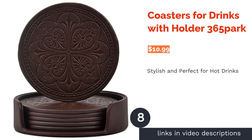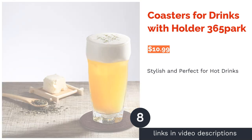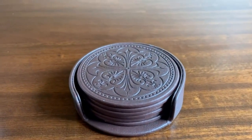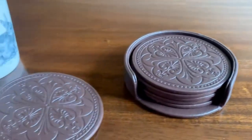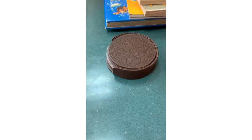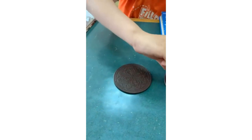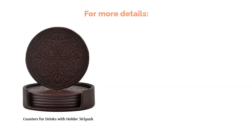The next product in our list is Coasters for Drinks with Holder by 365 Park. These coasters are made from artificial leather that is completely vegan. Each coaster has the same engraved design that is symmetrical and classic, and they come in a matching holder made of the same material. The coasters are flexible, soft, and slip-resistant. The simple design will match any home decor. Some reviewers say that the coasters don't absorb any liquid and stick to glasses, which is typical of leather and leather-effect coasters. However, according to reviewers, these coasters are great for hot drinks — they are soft, heat-resistant, don't damage surfaces, are durable, and look stylish.